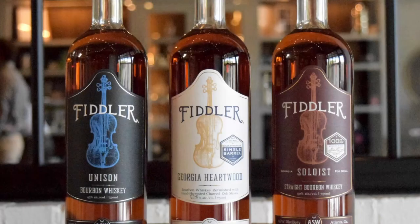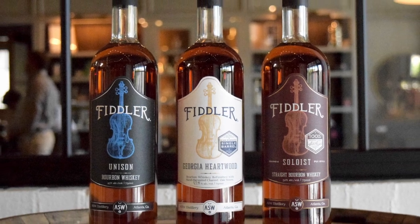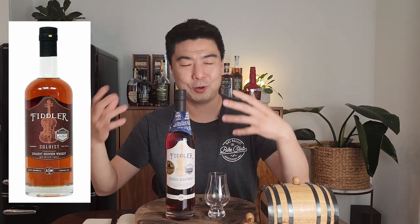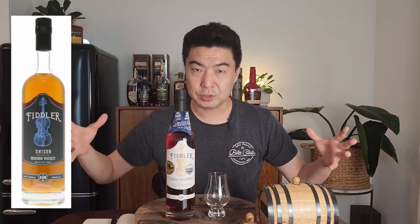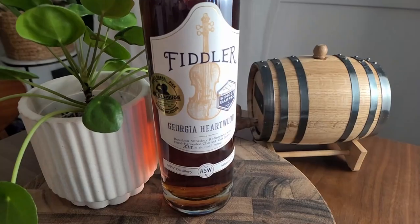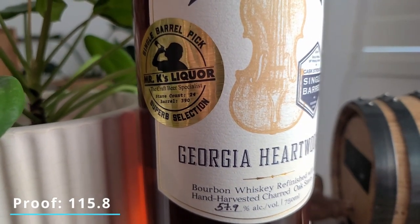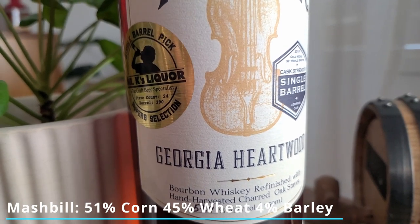The Georgia Hardwood is part of the Fiddler series. They have two lines of bourbons: the Fiddler and the Soloist. The Soloist is just their own distilled bourbon juice, while the Fiddler has two different lines — the Unison and the Georgia Hardwood. The Unison is a blend of sourced whiskeys and their own juice, while the Georgia Hardwood is 100% sourced whiskey, finished with 20 to 30 charred white oak staves for three to five months — staves from Georgia, which is why they call it Georgia Hardwood. It's 115.8 proof, with a mash bill of 51% corn, 45% wheat, and 4% malted barley.